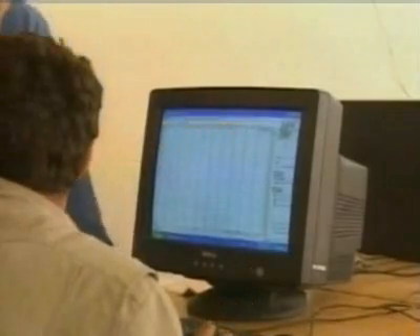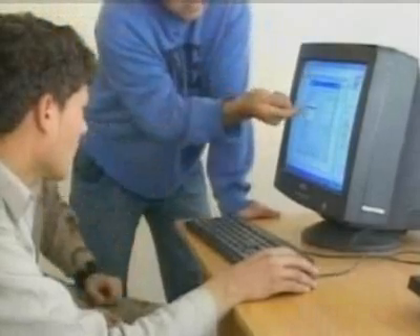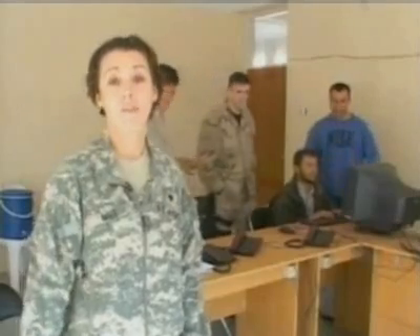The class got off to a rocky start when the teacher discovered that parts of the software couldn't be changed to Farsi. But where there's a will, there's a way. They basically had to learn the English commands until recently. I got the buttons set up correctly so they could just press on different symbols.